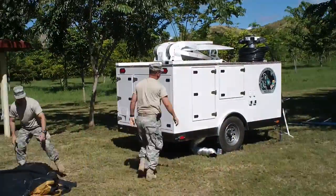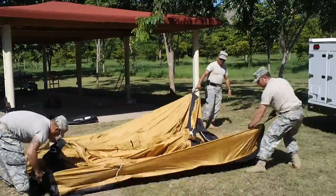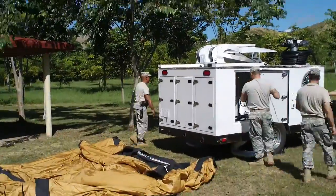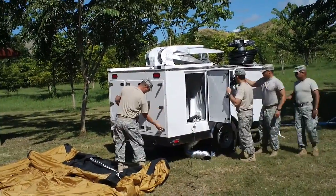The Puerto Rico Guard did elect the optional 10 by 10 by 8 foot tall shelter with their Merck Lite trailer. One of the first steps in deploying the Merck Lite trailer is to set up the shelter behind the rear of the trailer.